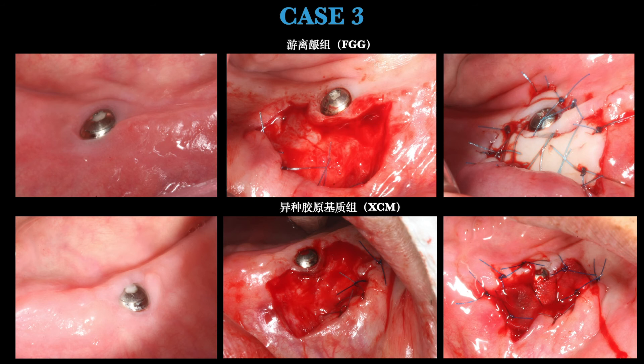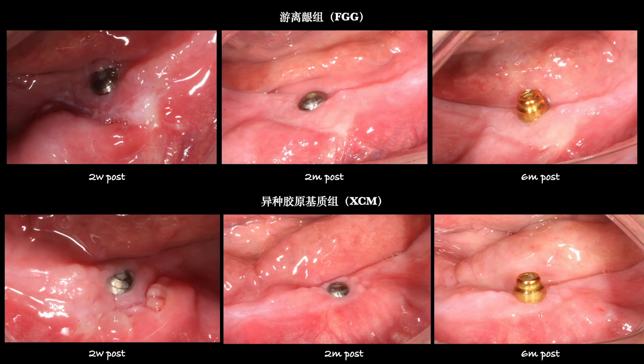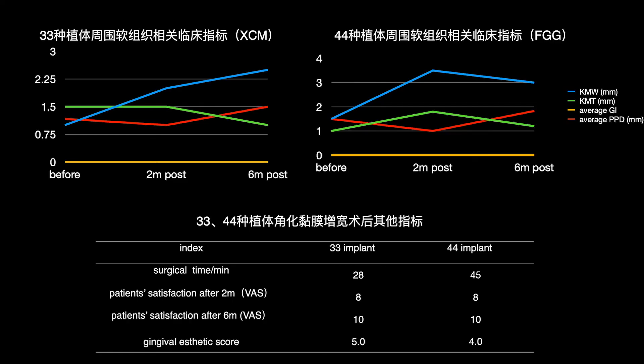At one week post-surgery, it was quite difficult to distinguish which area received FGG and which received XCAM. Intraoral photos were taken at two weeks, two months, and six months post-surgery. Both groups showed an increase in the width of KM. Tissue thickness increased slightly in the FGG group while the XCAM group showed no increase in thickness.